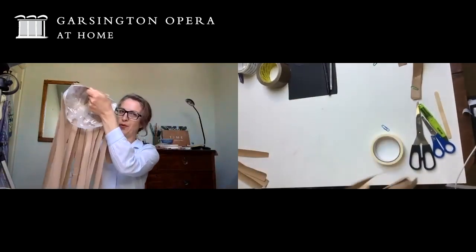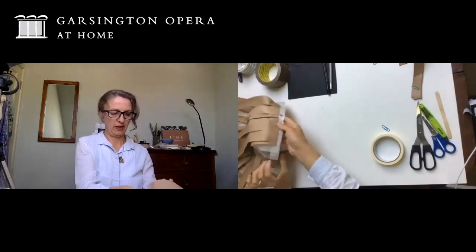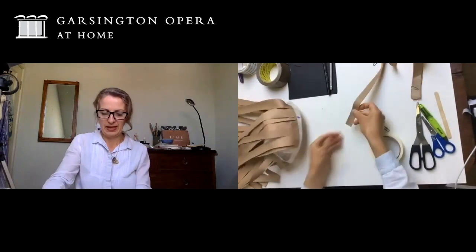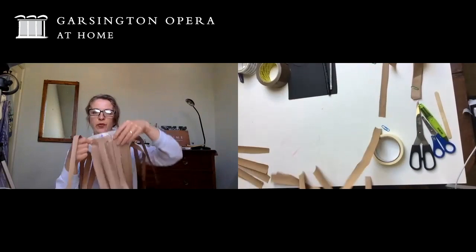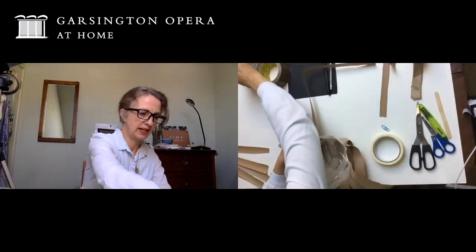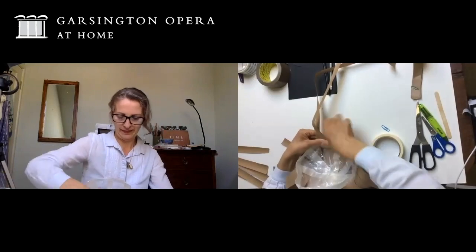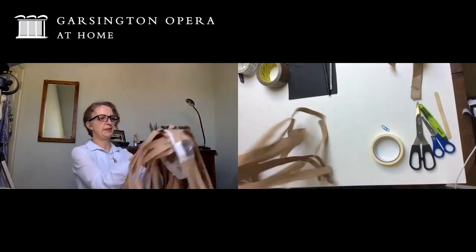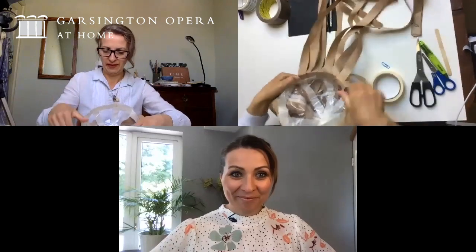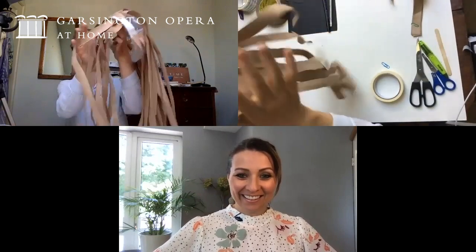It's beginning to look a bit more wig-like, but we need another row to create a fringe. We're still using the long strips, but this time instead of putting them on top, we're going to turn the wig upside down and stick them on the inside — around 12 along the front, working our way along. So we end up with a wig with a long fringe and then two layers of hair down the back.